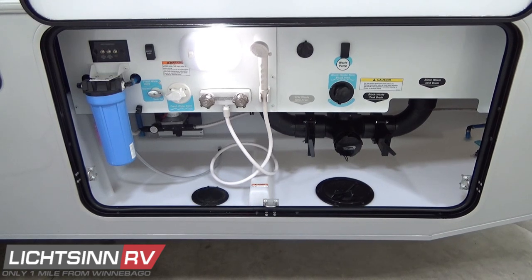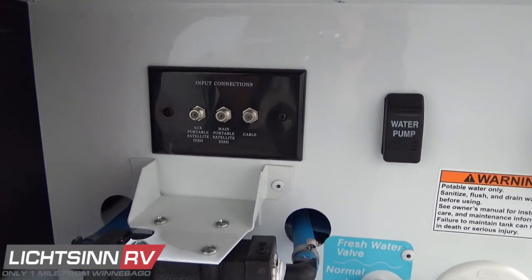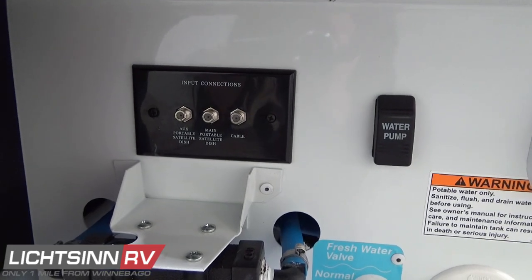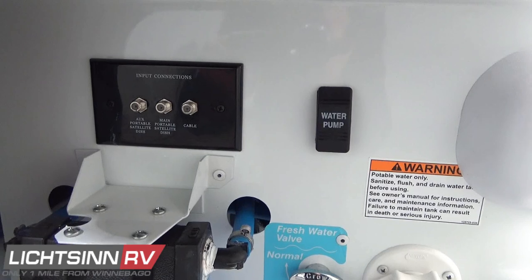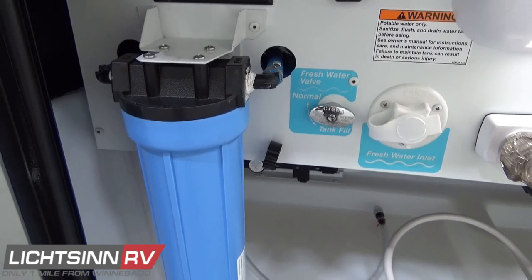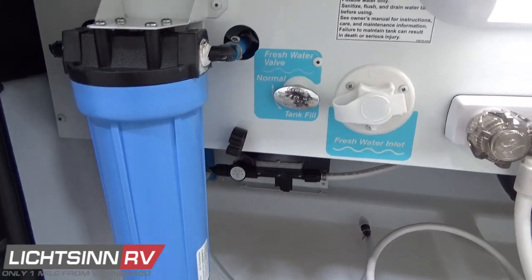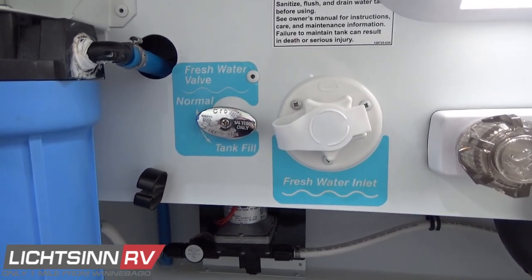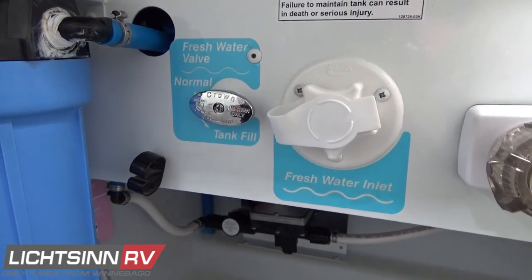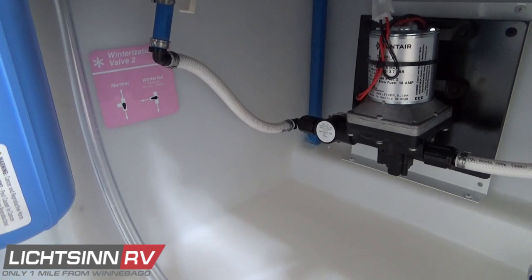In the upper left corner, coaxial inputs allow for resort cable or connecting a portable satellite dish. A 12-volt on-demand water pump switch enables the exterior shower with both hot and cold water. There's a dedicated input for city connections and a valve that diverts city water directly into the fresh water tank to complete the 84-gallon fresh water fill. Underneath, you'll also see the winterization kit and the 12-volt on-demand water pump.